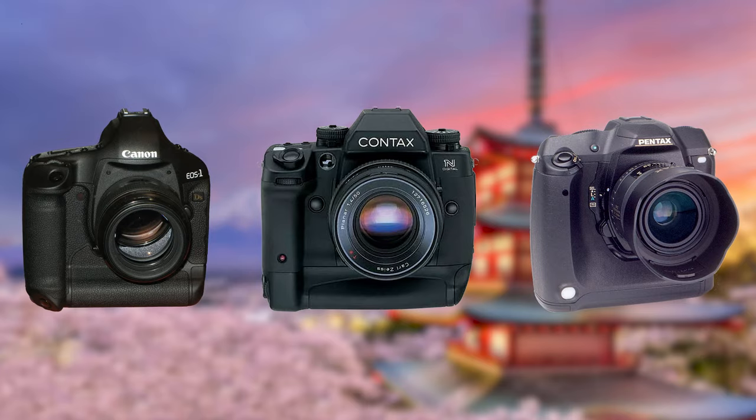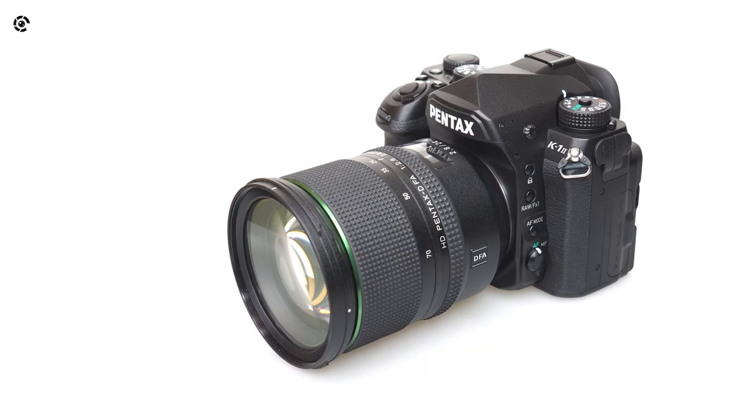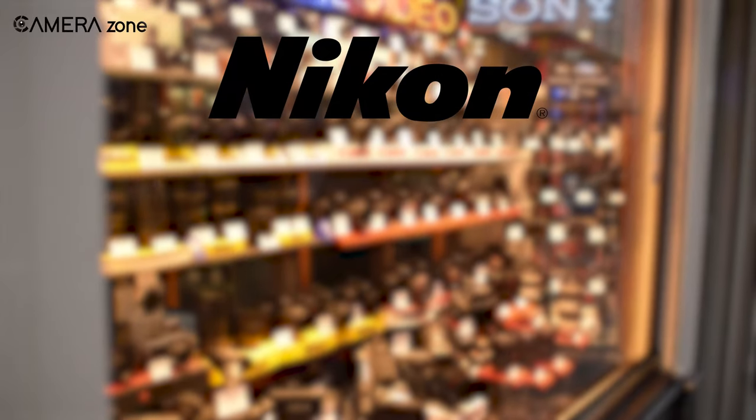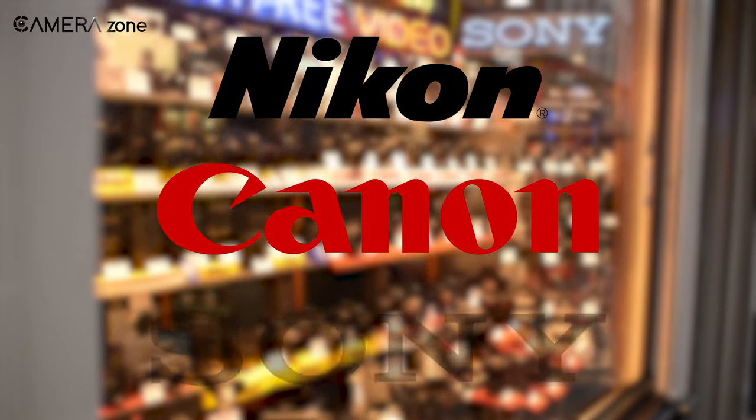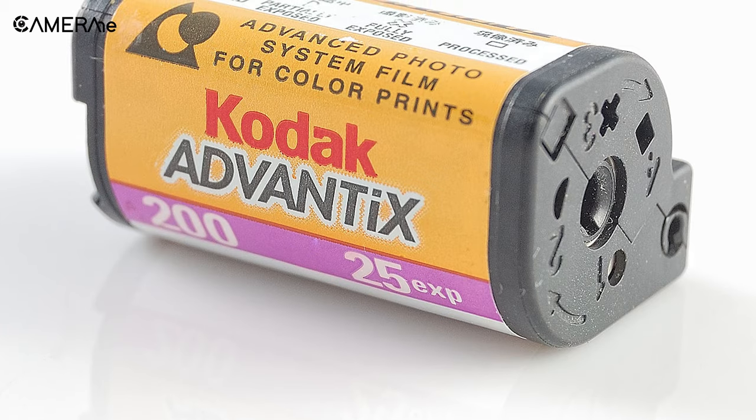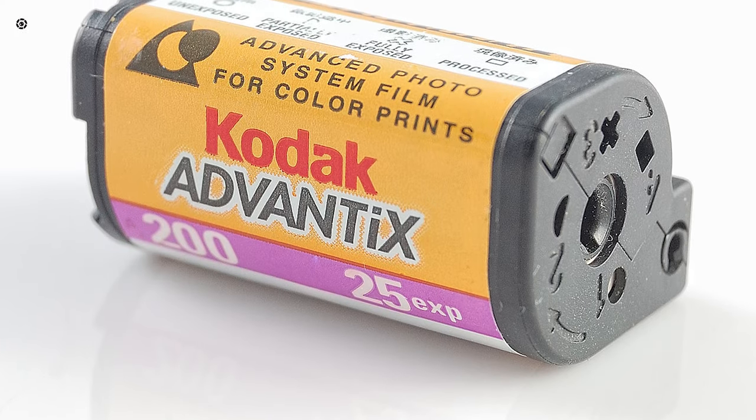From around 2000 to 2002, Pentax came up with the first full frame DSLR prototype in 2000. Today Nikon, Canon, and Sony are the most popular brands for full frame cameras. On the other hand, the Advanced Photo System, or APS, was first developed in 1996 by Kodak.